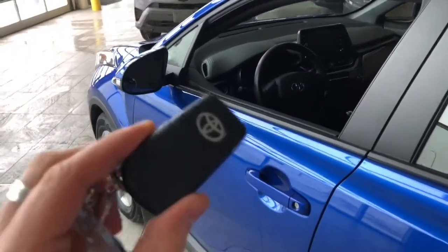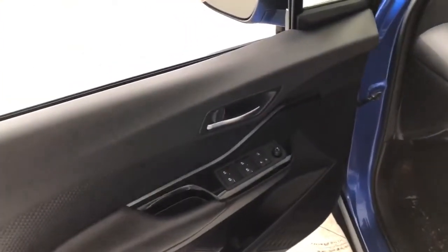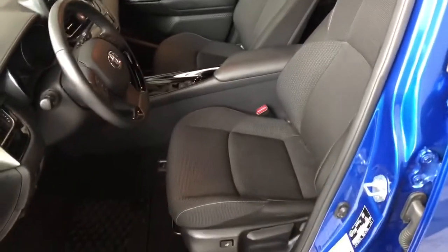Helping us inside is our key fob here — it has our lock and unlock button. We're going to take a look inside the driver's side first. In the door you have your power windows, locks, and mirrors. Inside, the CHR comes equipped with black fabric seating and all-weather mats.